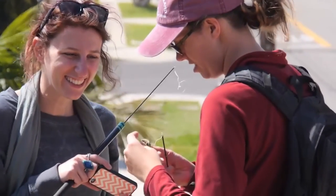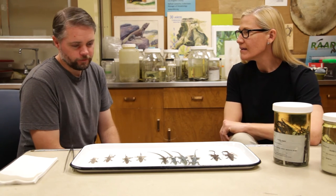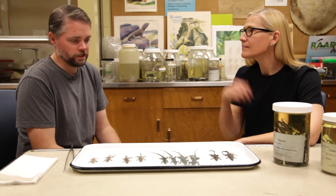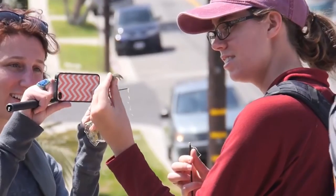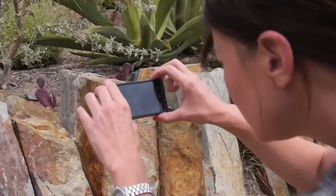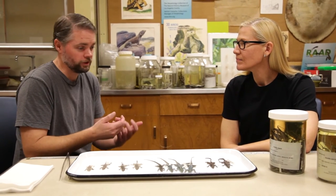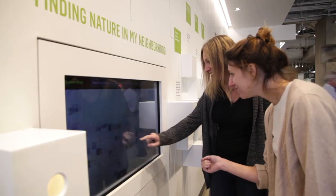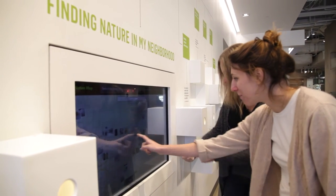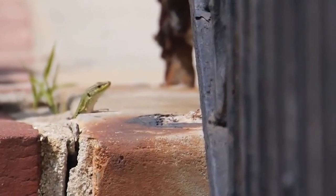Greg has a citizen science project that started a couple of years ago and is still going on. It's called the Reptiles and Amphibians of Southern California project — RASCALS. People can take a digital camera or smartphone, take a photo, and either email it to the museum at rascals.nhm.org, or upload it to the iNaturalist site by downloading the iNaturalist app on a smartphone. That way we can see what lizards are all across the LA area, and in some cases it results in exciting finds of non-native species that haven't been documented here before.